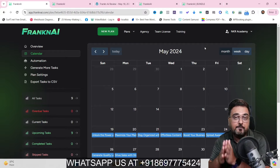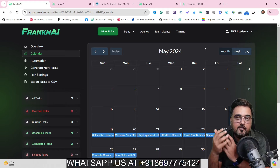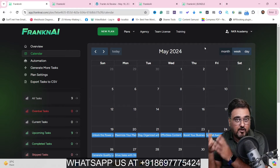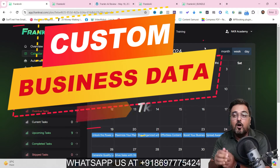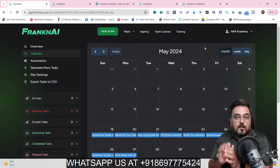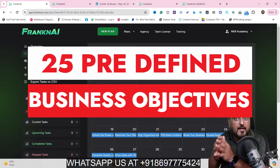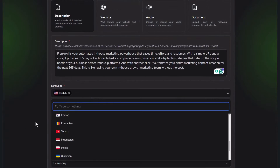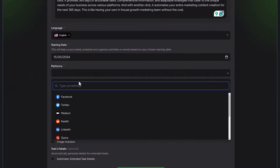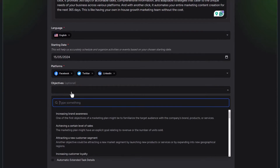The best part is that it can build business content based on a business website URL, or you can actually train it by giving it any kind of documents like PDF or docs, or you can even upload your voice recording to train the AI. The AI leverages all of this information and uses predefined 25 campaign objectives to create awesome content across different social media formats like Facebook, LinkedIn, Twitter, emails, Medium, and more.